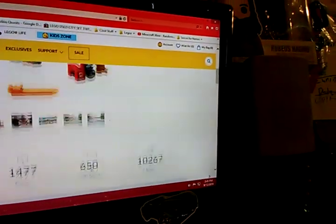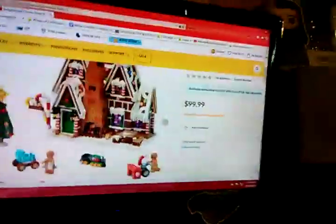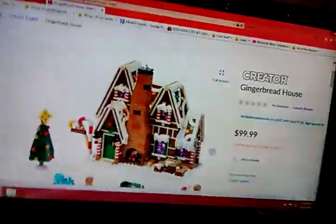There are a lot of pieces and VIP points. The build has Candy Lane — maybe we'll even get a Candy Lane set, who knows. There are back doors and glittery windows that look amazing. The chimney looks amazing. This looks great.